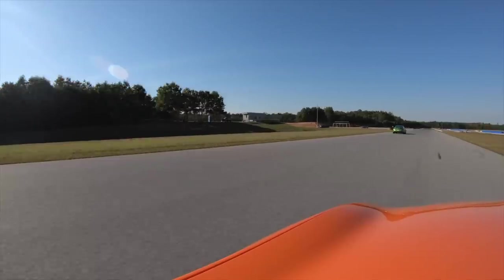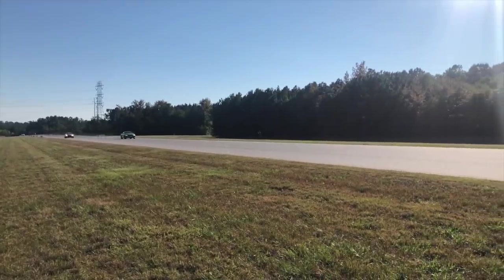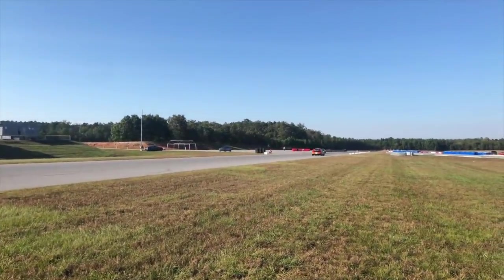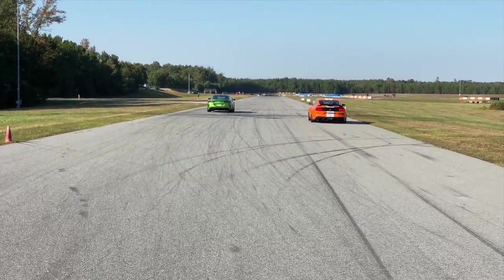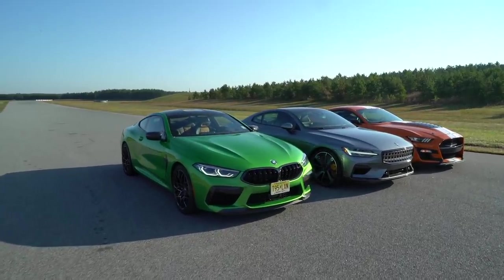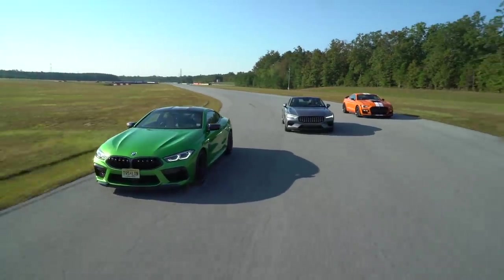Modern BMW M cars are as fast as they've ever been, and that's largely thanks to all-wheel drive with brilliant launch control. You leave everything to the computers, and the M8 was the fastest car here time and time again, making it our drag race winner. To see how the BMW stacked up against the Mustang and the Polestar in the rest of our testing, head over to Motor1.com or see the links in the description. And as always, thanks for watching.